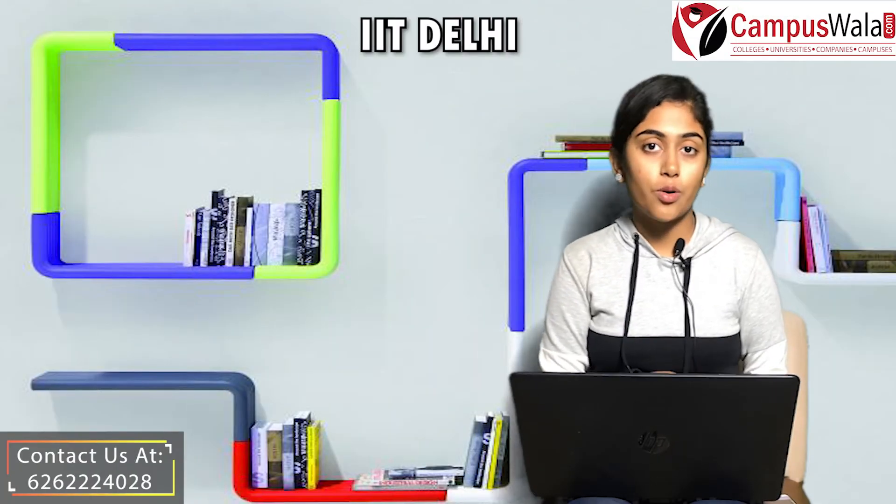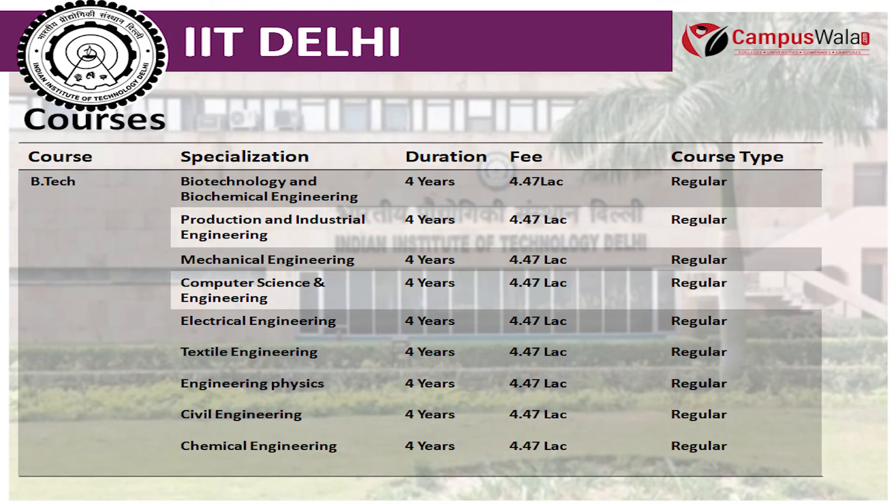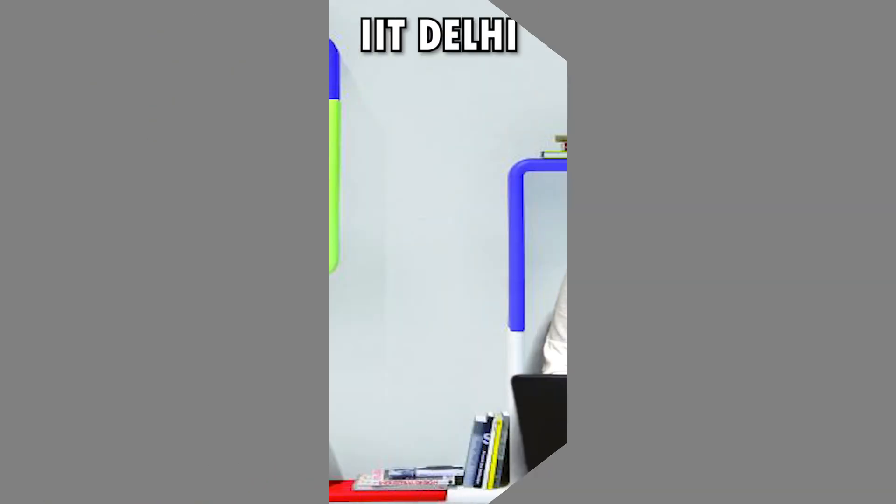The courses offered in this institute include B.Tech in Biotechnology and Biochemical Engineering, Production and Industrial Engineering, Mechanical Engineering, Computer Science and Engineering, Electrical Engineering, Textile Engineering, Engineering Physics, Civil Engineering, and Chemical Engineering. The B.Tech course duration is 4 years and its fee is around 4.47 Lakhs.